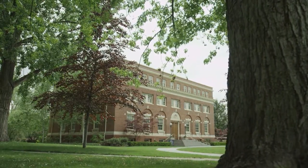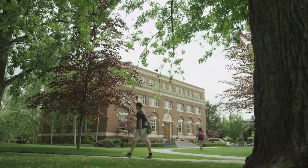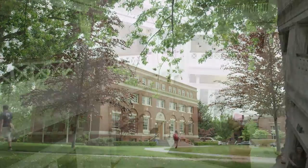This building is Hunter Conservatory. It has four floors and houses some of Whitman's tech services, the film and media studies program, as well as Whitman's debate program.